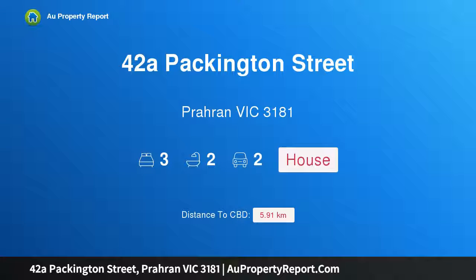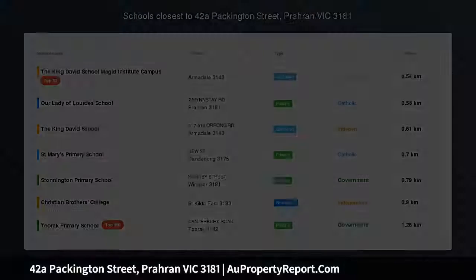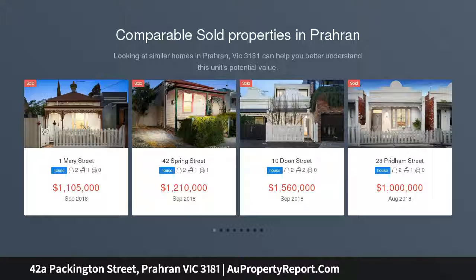Hi, I am glad to introduce Property 42A Packington Street, Prahran Victoria 3181. The look, the location, the lifestyle — strategically positioned.